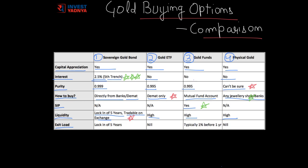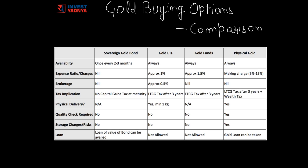The next parameter is exit load, which is the penalty imposed if we take out gold before a certain time period. Gold ETF and physical gold have no exit load, so you can take out the money anytime. Gold Funds typically have a 1% exit load if we redeem before one year. Sovereign Gold Bonds have a five-year lock-in with no exit load after five years. Regarding availability, except for Sovereign Gold Bonds, all other options are always available. Sovereign Gold Bonds can be bought only once every two to three months — the government issued five tranches in the last year, each open for one week.